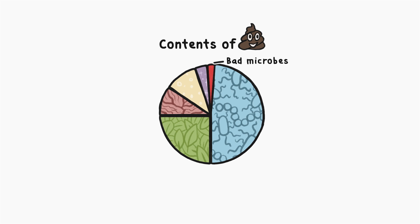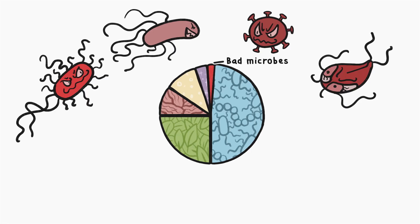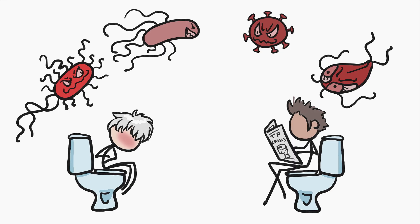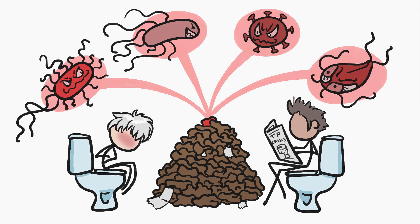Let's start with that bad stuff, which can include everything from certain strains of E. coli, to salmonella, to rotaviruses, to giardia. These pathogens, though, are generally only present in the poop of people with GI problems. In healthy people's poop, they're basically non-existent. So when we combine lots of people's poops together in our sewage systems, they make up a tiny, tiny slice of the pie.